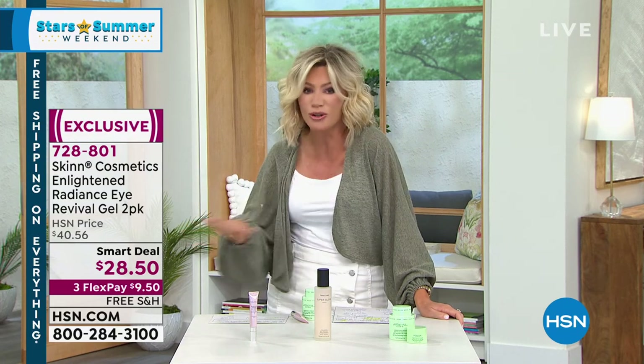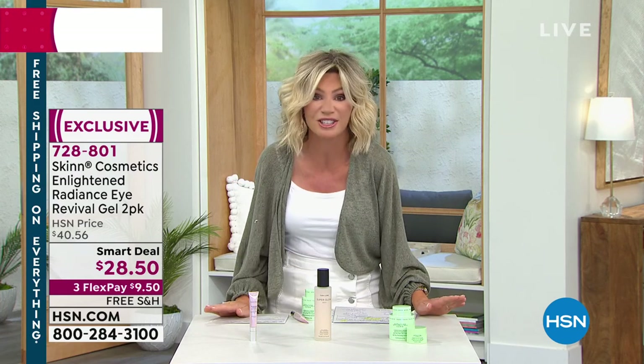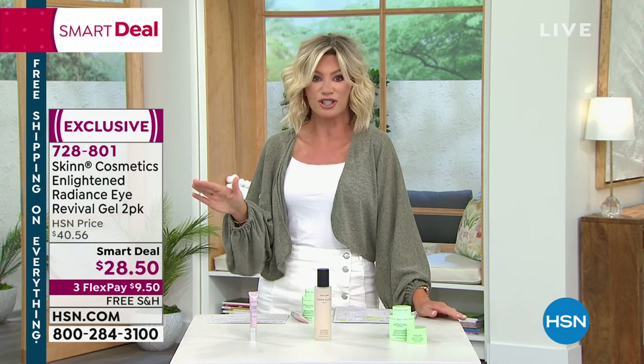It is our Stars of Summer weekend here at HSN. My name is Amy Morrison. I'm going to take you shopping for the hottest items of the entire summer — the must-haves, the essentials, whether it's cooking outdoors, indoors, or even great beauty. We have a huge lineup for the next two hours. Sit back, relax. Don't forget, everything at HSN is absolutely free shipping and handling.